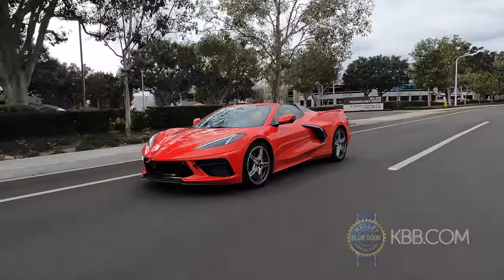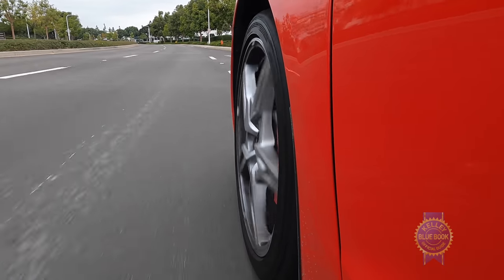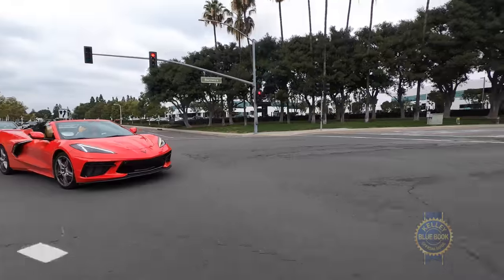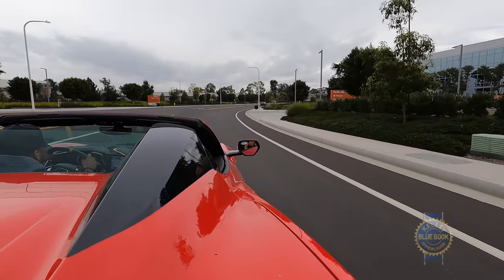Mike Danger is KBB's videographer slash editor, and as a hardworking, massively talented dude, he deserves a spin in the C8 — ideally a metaphorical, non-literal spin. First though, here are a few reminders of what makes the 8th generation Corvette so special. Obviously engine position ranks high.